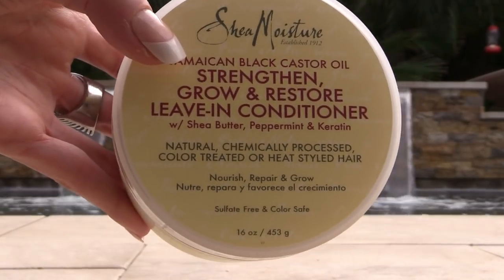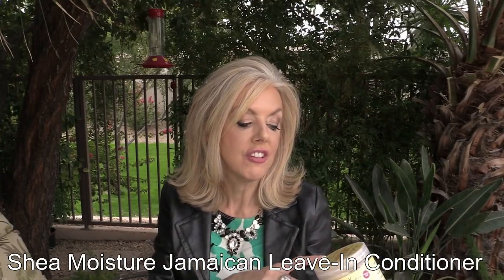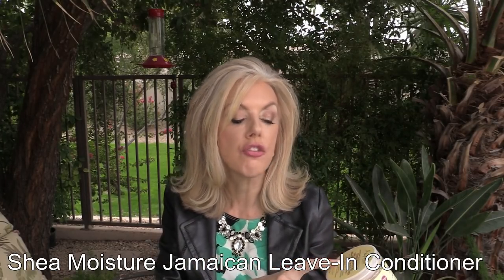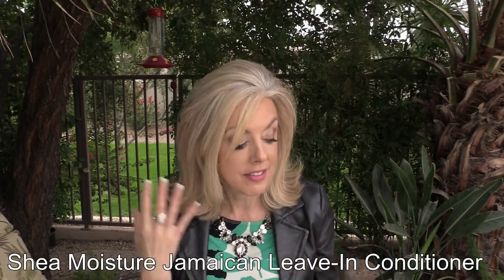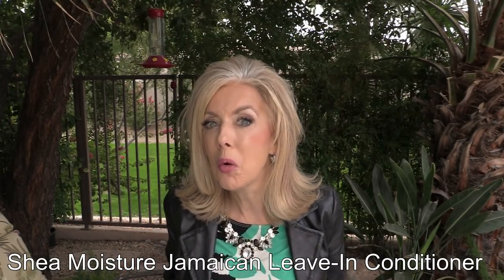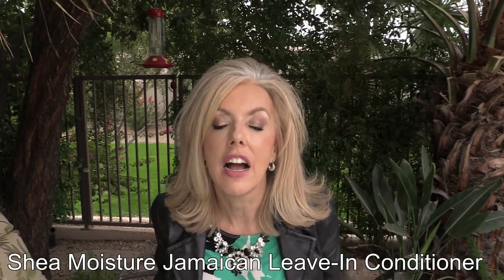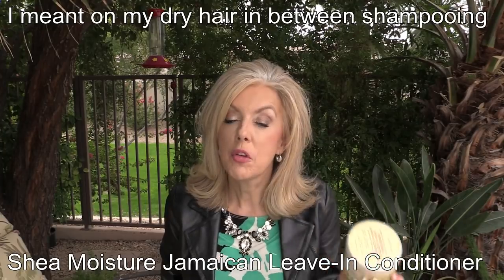I swear by the Jamaican Black Castor Oil Strengthen, Grow and Restore leave-in conditioner with shea butter, peppermint, and keratin — it's for natural, chemically processed, color-treated, or heat-styled hair. It's never affected my color. It hydrates, makes my hair manageable, and since my hair dries out between shampoos, this really helps. I sometimes put it on in between wash days too.